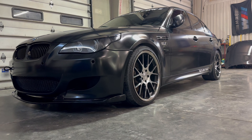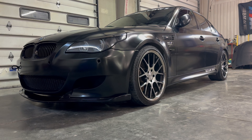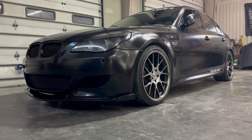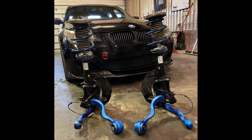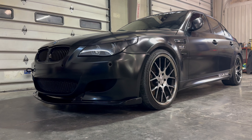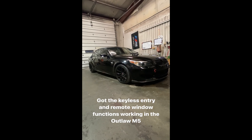We bought the car, and as soon as we went back to the shop, we fixed the limp mode issue with new coils and plugs and a pair of Vanos solenoids. We then took care of the steering issues with new outer tie rods. We put front lowering springs on it from Dinan, serviced all the fluids in the entire vehicle, fitted it with all new brake pads, and got the keyless entry and comfort access working again.